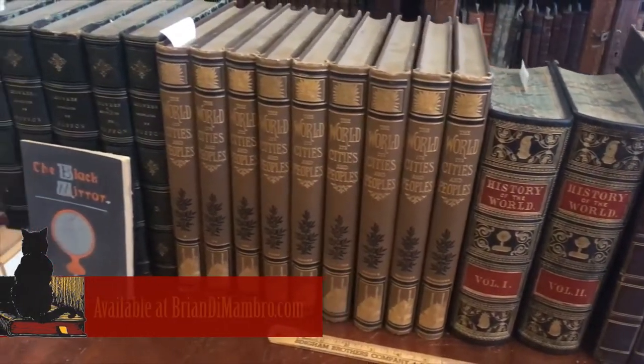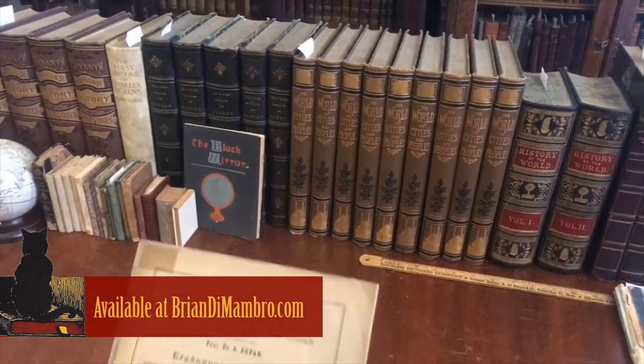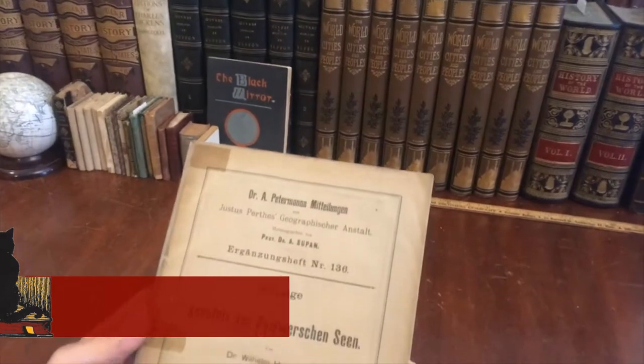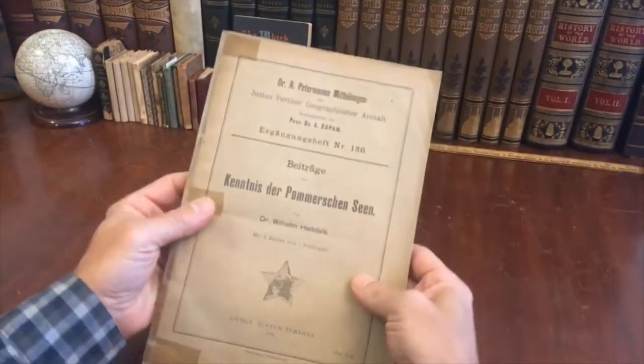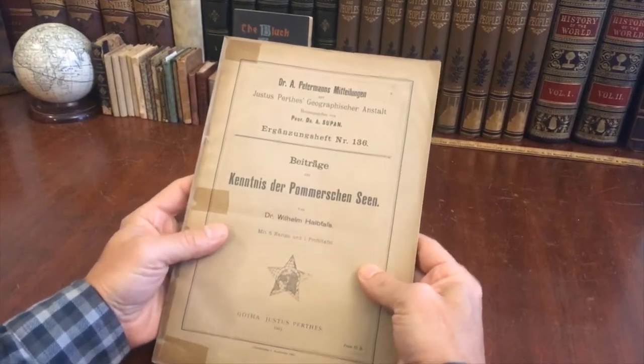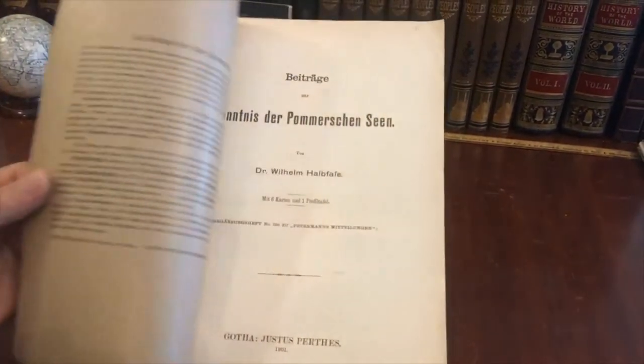Welcome into the shop. We're going to take a look this morning at this interesting early 20th century geographical examination of Pomeranian lakes. It is from Peterman, a well-known publisher of this type of work.